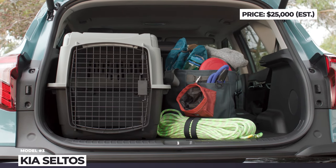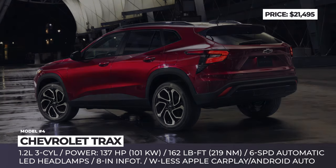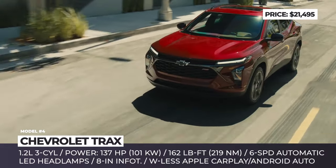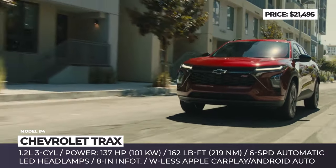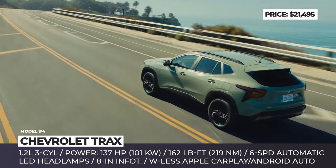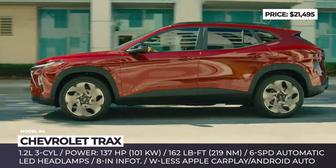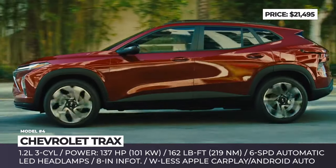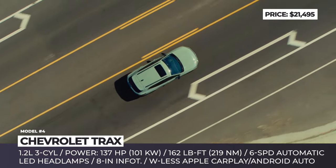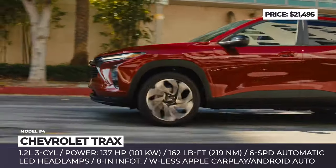Chevrolet Trax. The cheapest Chevy crossover in the U.S. enters its second generation this year. The new model grows in size, becomes more attractive inside and out, has a better equipment package, and somehow carries a lower price tag than its predecessor. Inspired by Trailblazer styling, the newest Trax offers slim headlights with LED DRLs, sharp lines, and an overall aggressive look. Each of the five available trims gets a specific grille design, additional accents, and unique wheels, starting with 17-inch steel or aluminum wheels on the entry-level LS and LT models.